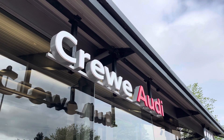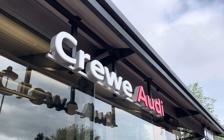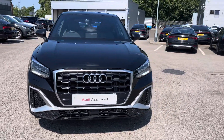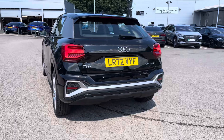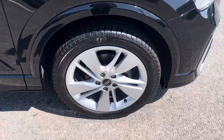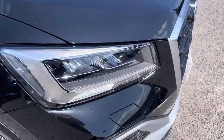Hi, I'm Jess from Coraldi, and today I'm going to be taking you around this approved used vehicle. Here we have the gorgeous Audi Q2 S Line 35 TFSI with 150 PS, finished in the beautiful Mythos Black metallic, complemented nicely with the gorgeous 18-inch 5-segment spoke design alloy wheels.